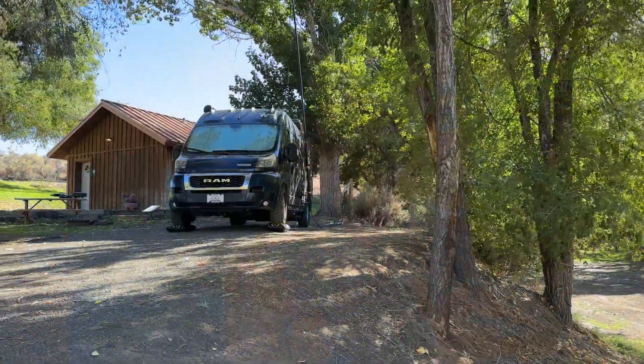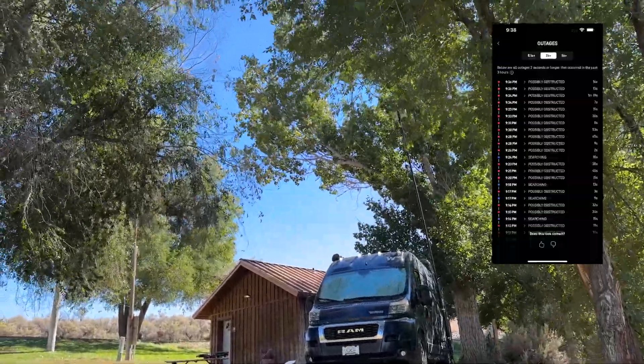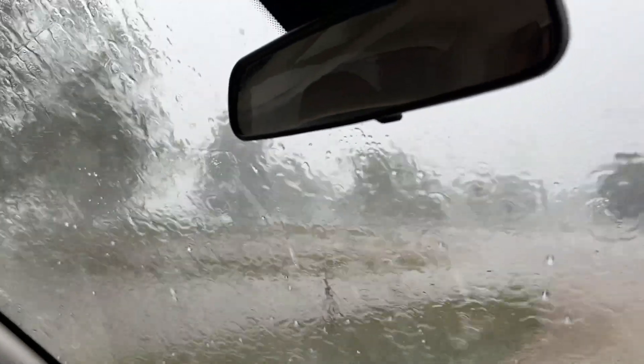If Starlink is so great, can you just get it as your one and only solution? For most of us, probably not. First is obstructions. If you want to camp under trees or in places with a lot of forest cover, those trees can cause temporary dropouts. Sometimes they're small and not that noticeable — streaming Netflix works really well with buffering — but if you need to do uploads, video conferencing, or broadcasting, those dropouts can make it extremely difficult to stay connected. The same is true with extreme weather: heavy rain, hail, or heavy snow can also cause dropouts that impact Starlink performance.